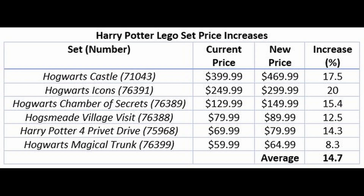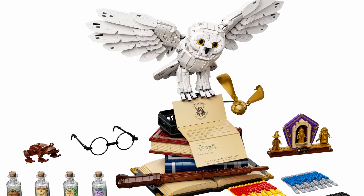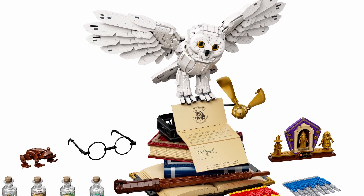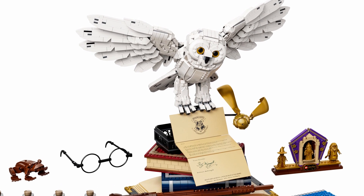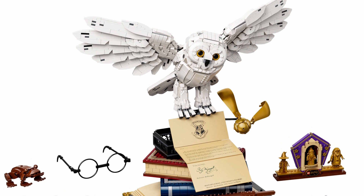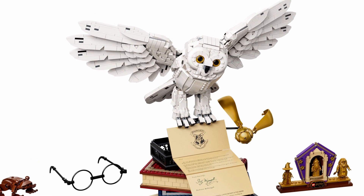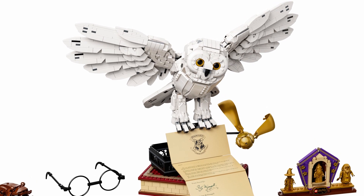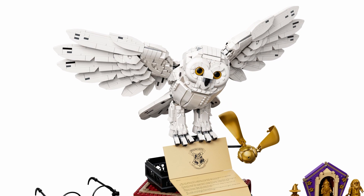Another one I don't think is worth it is the Hogwarts Icon set — the large, buildable, poseable head with Harry Potter's glasses, some Felix Felicis potion, a book and scarf. It looks great, but at $250 it was already borderline as to whether it was worth it. Raising the price 20% to $300 — not worth it.